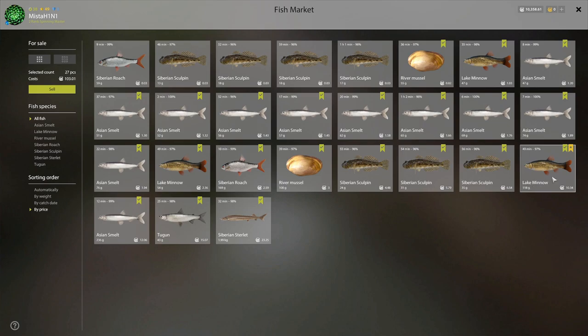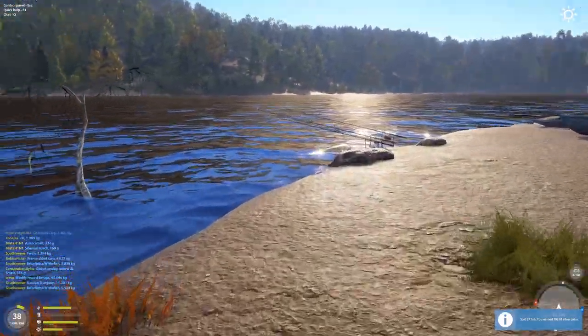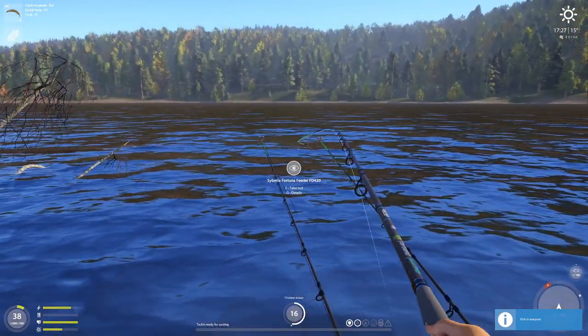That's pretty good. We have a trophy lake minnow, a sterlet, a tugan, a 236 gram Asian smelt — 270 gram I believe is a trophy Asian smelt. Siberian roach we have but we are way far off from a trophy. The sculpin is what people are catching trophies off — that's the main reason I was here. We only have a 35 gram sculpin, but with more time we do have a chance of getting one. If you get a trophy please let me know in the comments, please like and subscribe.